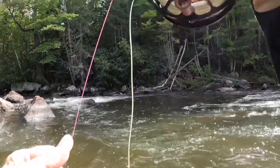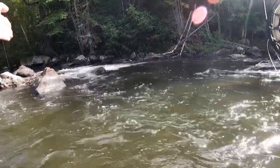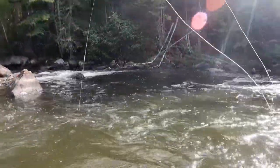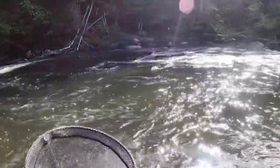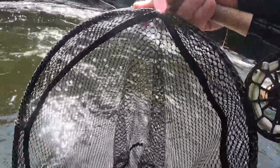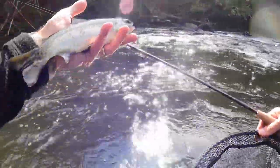Look at that — I knew there was a fish there. I cast right in that soft spot and literally dragged it right on the edge of that rock and nailed a salmon. He hit the waltz. Thank you, Mr. Salmon.